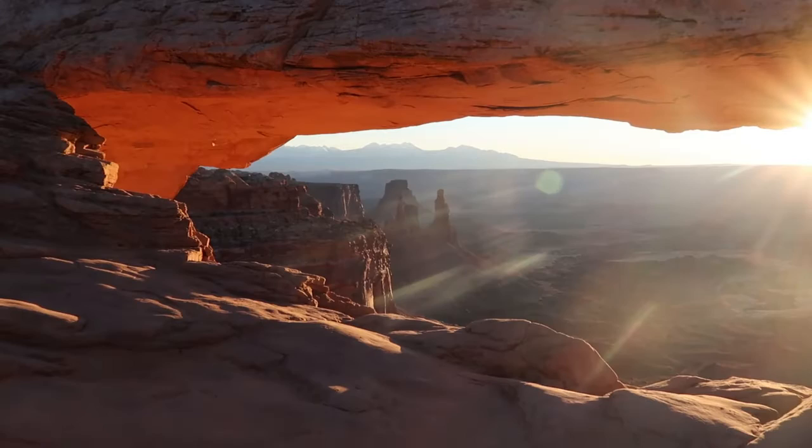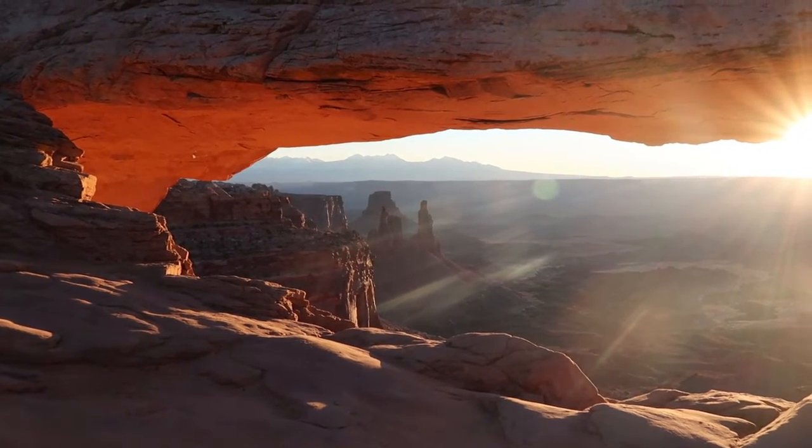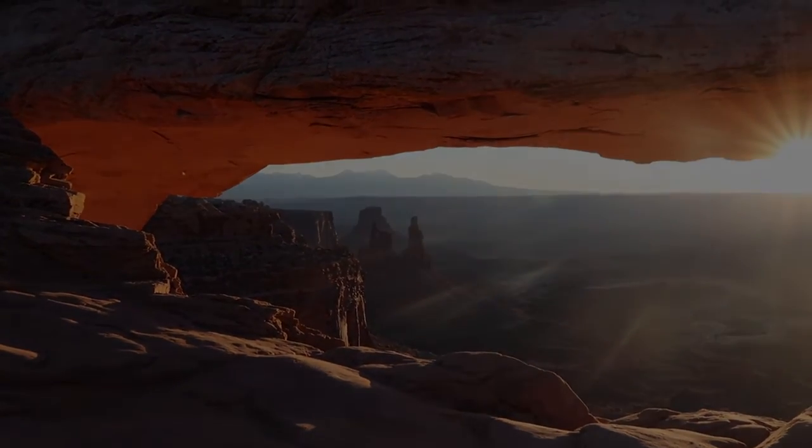If you want to know more breathtaking places, or if you have suggestions of places you've been, be sure to let me know down in the comments. And be sure to subscribe to my channel for more travel ideas.